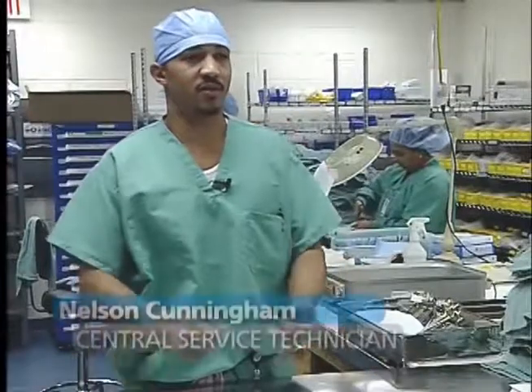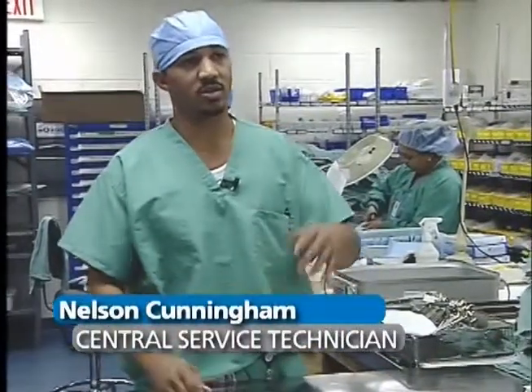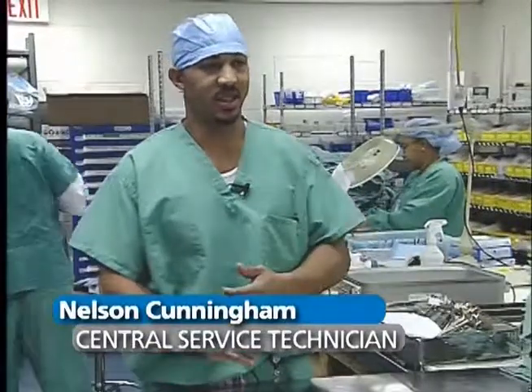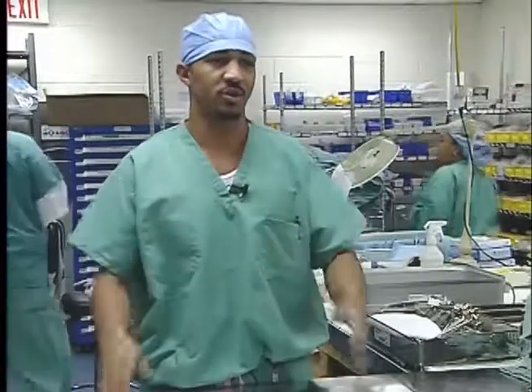We also have the one, two, three carts, which are emergency carts on the floors they use, urology carts, latex-free carts, different carts such as that which the floors use for certain situations. We have to count those and add more inventory back to those, just to keep their par level right for those certain situations.